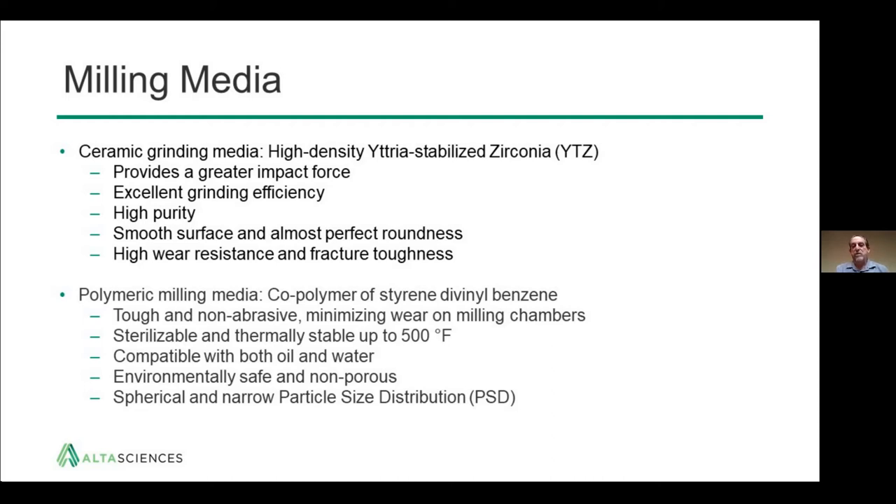For milling media there are two choices. One is the ceramic grinding media — the most commonly used is high-density yttria-stabilized zirconia, sometimes referred to as YTZ. This provides greater impact force due to its very heavy, dense nature, and gives excellent grinding efficiency. It's available in very high purity with smooth surface and almost perfect roundness — important for reproducibility across screens and scale-up. The smooth surface allows efficient recovery of the nanomilled drug, and its high wear resistance and fracture toughness mean no YTZ materials are found in the final product.